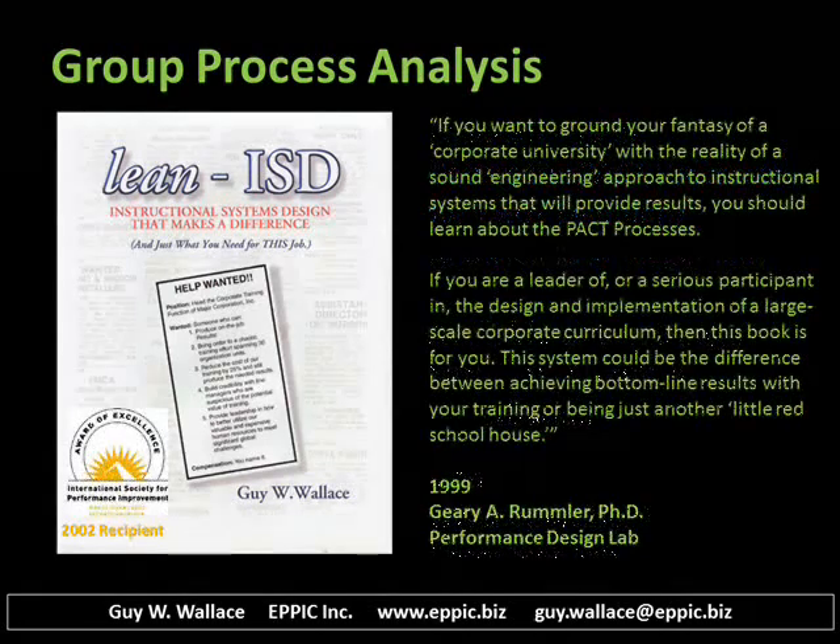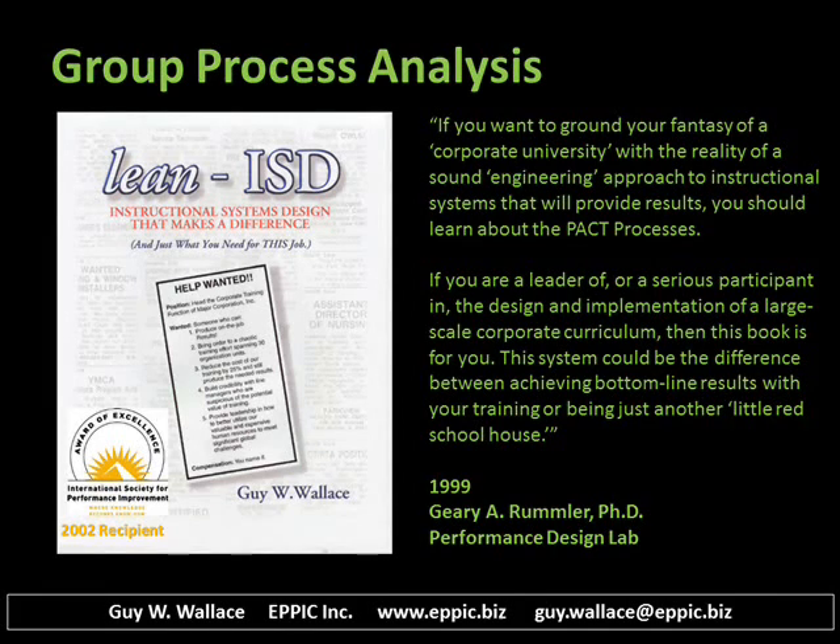My book was reviewed back in 1999 by several leading gurus in the instructional design and performance improvement field. The late Gary Rumler reviewed my book in 1999. In fact, he didn't like the cover of the book that I had and redesigned it, and the cover that you see is the cover that he designed. In 2002, this book was a recipient of an ISPI Award of Excellence in Instructional Communications.